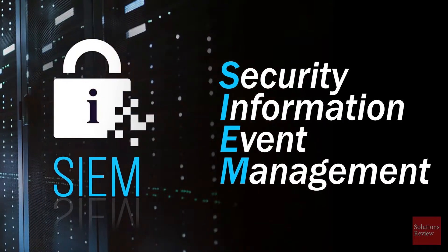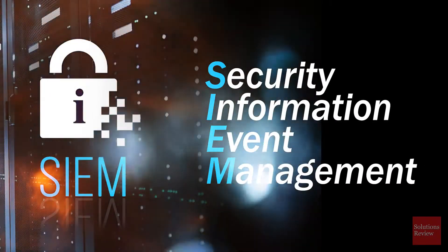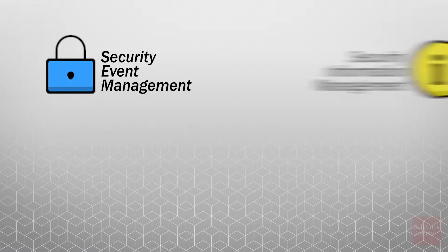As its name would suggest, Security Information and Event Management combines two previous cybersecurity solutions — Security Event Management and Security Information Management — into one enterprise solution. Basically, SIEM functions as threat management and detection, as well as a log management tool.